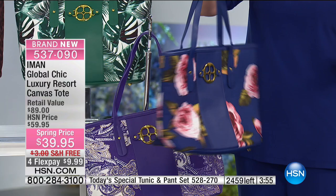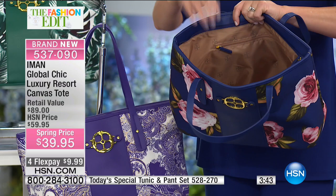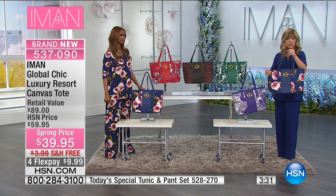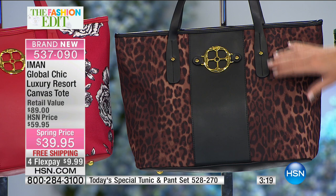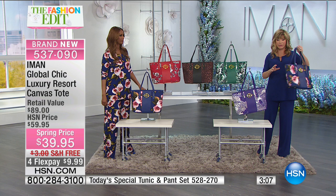It is a tote print, and Iman's known for her prints — they're all limited. Done beautifully with leather straps on top. Open this up: all beautifully lined, with pockets and a side zip. It's $9.99 a payment. There's nothing more chic than getting a handbag to match your print — print on print. We have it in the navy floral, and last call on the green palm print — only 75 can own that. Here's the gorgeous leopard, the red peony with 300 remaining, and 100 left in the beautiful purple.